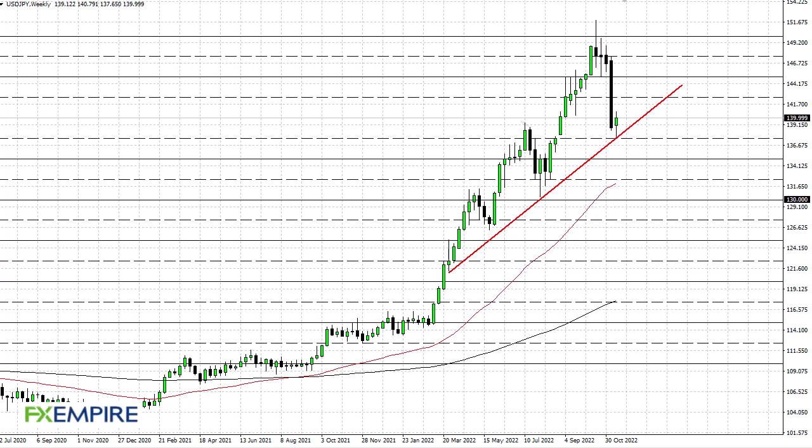From FXEmpire, this is Chris taking a look at the US dollar Japanese yen weekly chart. It looks like the trendline is holding — it's interesting that we've turned around to form a bit of a hammer after an absolutely brutal sell-off during the previous week.